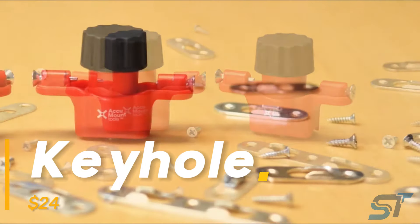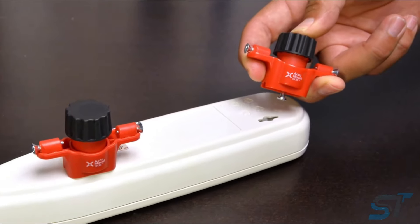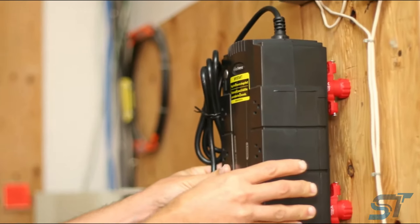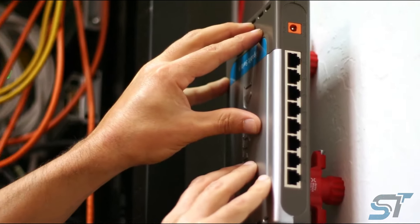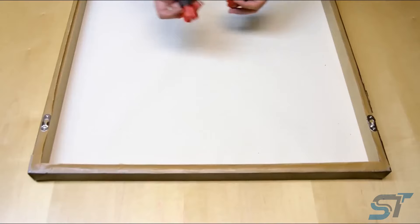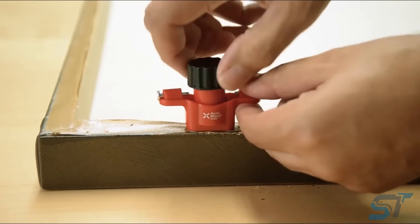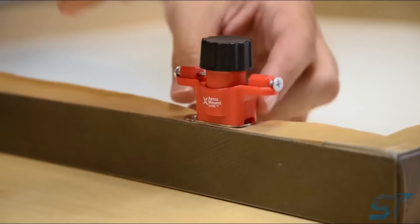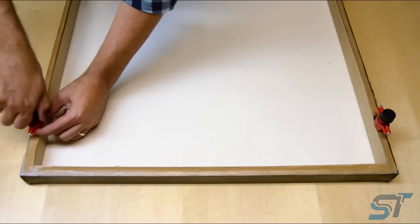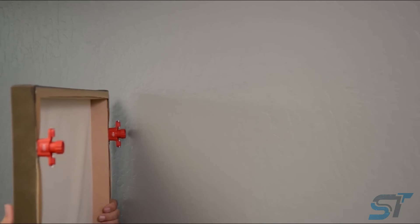Get ready to meet your new marking superhero — the Keyhole Companion. Say goodbye to tedious labeling tasks and hello to effortless precision. With just a single swipe, you can effortlessly mark wood, plastic, metal, and more with unparalleled clarity. This set is equipped with both black and white inks, ready to conquer even the toughest surfaces. And if you need to tweak your markings, a simple wipe with a magic eraser or denatured alcohol does the trick.